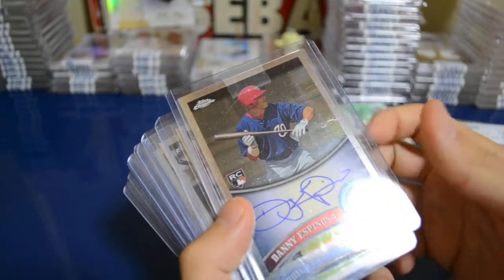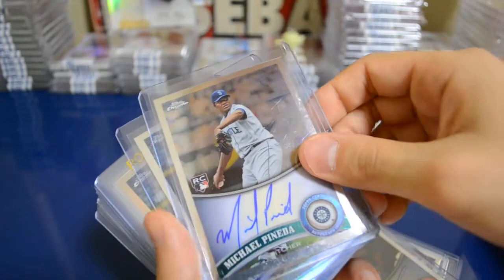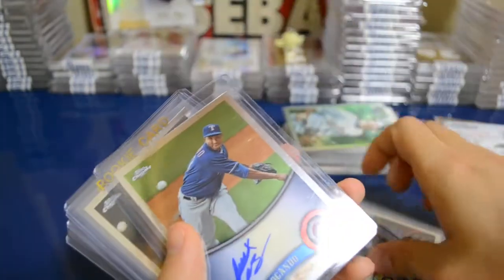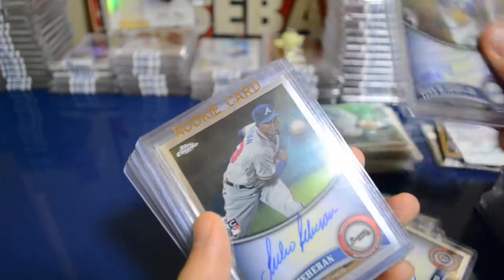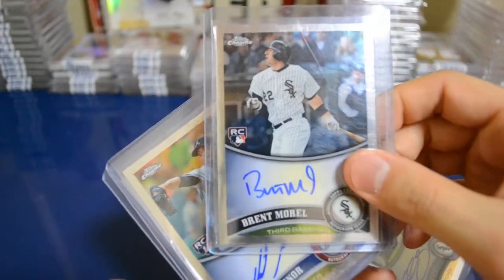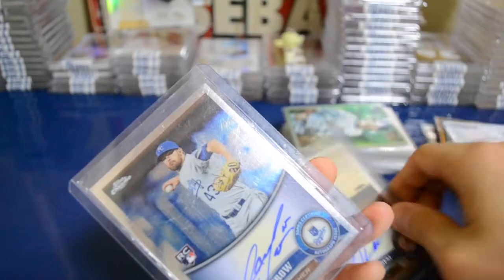This is just the rest of the 2011 Topps Chrome I already have — I'll show these off: Danny Espinosa, Freddie Freeman, Ben Revere, Michael Pineda, Brandon Beachy, Brandon Beachy refractor — actually pulled both of those myself — Alexi Ogando, Ivan De Jesus Jr., Julio Teheran, Eduardo Nunez, Chris Sale, Brent Murrell, Mike Minor, Hector Noesi, and an Aaron Crow.